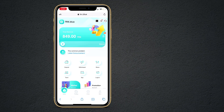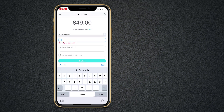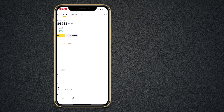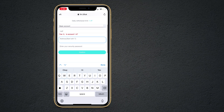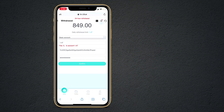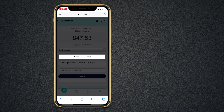The next step is how to withdraw your money. Click on the withdraw button. Here you can choose a basic account or promotional account. After this, enter your withdrawal amount, then enter your wallet address, your security password, and click on confirm. Enter your security password again and click on confirm. And as you can see, withdrawal successful. It's very easy to deposit and withdraw.